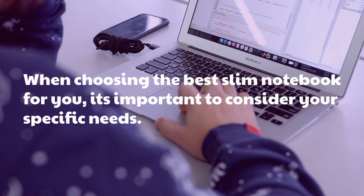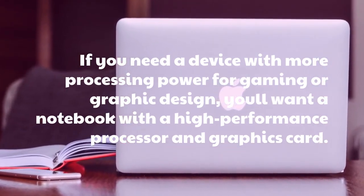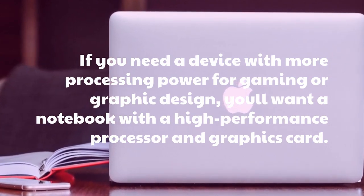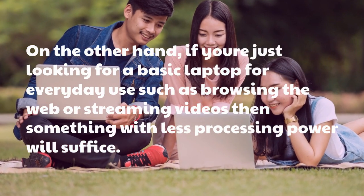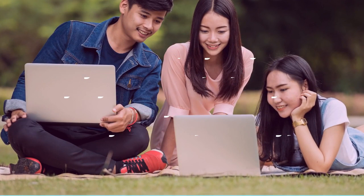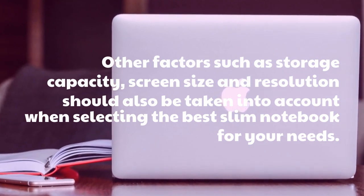When choosing the best slim notebook for you, it's important to consider your specific needs. If you need a device with more processing power for gaming or graphic design, you'll want a notebook with a high-performance processor and graphics card. On the other hand, if you're just looking for a basic laptop for everyday use such as browsing the web or streaming videos, something with less processing power will suffice. Other factors such as storage capacity, screen size, and resolution should also be taken into account.